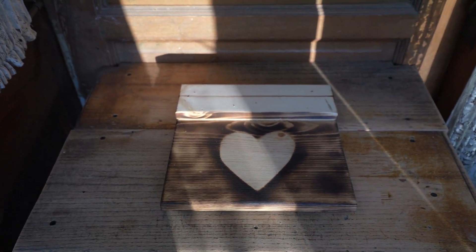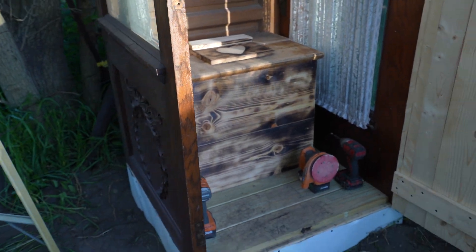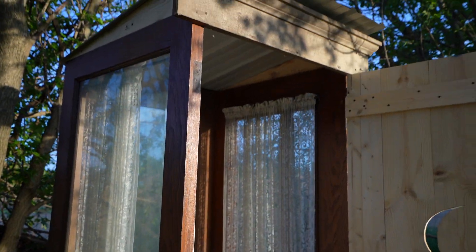And then you got your lid — close that up. Coming along nicely. I'll show you the rest of it tomorrow when it's all done.